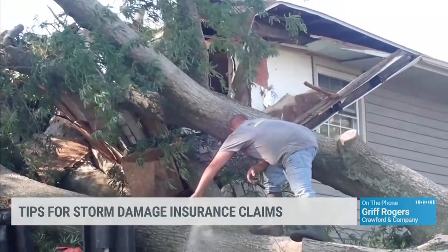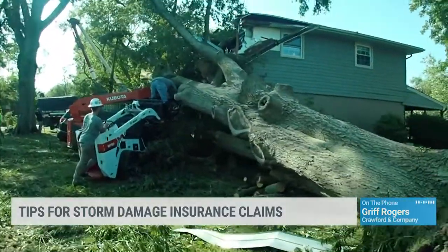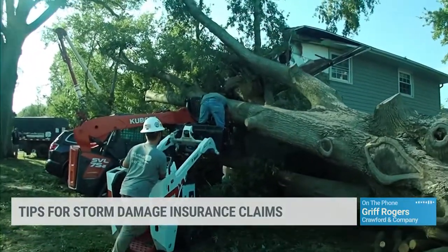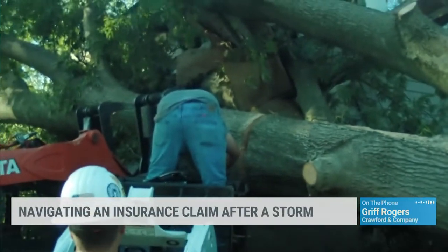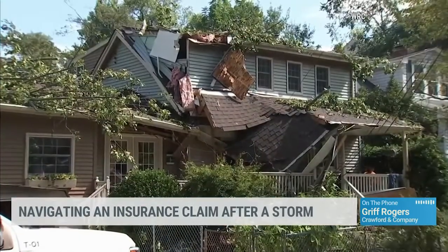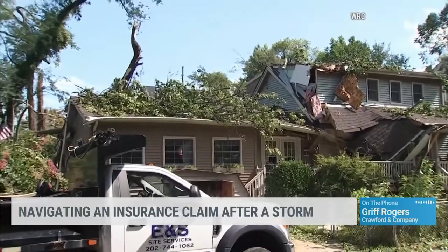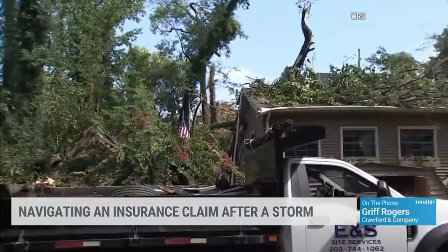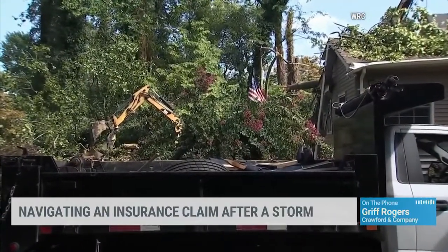I would not recommend that you or anyone try to establish fault for any particular reason. There are a lot of scenarios that come into play, and it would really be best to just bring your carrier into the process and let them know what happened. Taking photographs of the damages and providing them to the carrier will be very helpful. The final resolution of the claim should be conducted by your carrier — just report it to your agent accordingly.